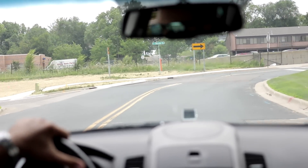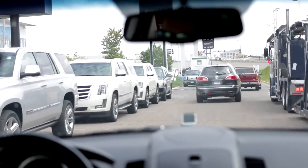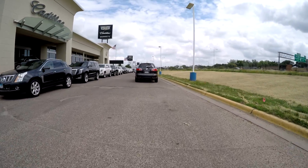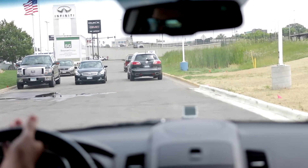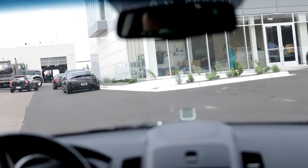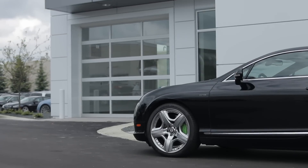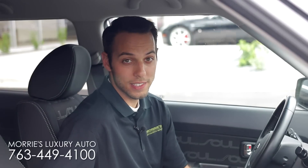We're going to take a left onto the frontage road, which is Yseta Boulevard. Then just past our Cadillac store, we'll take a left and that brings us right up to the storefront. In the front here will be our sales department, and if we go around back that will be service.